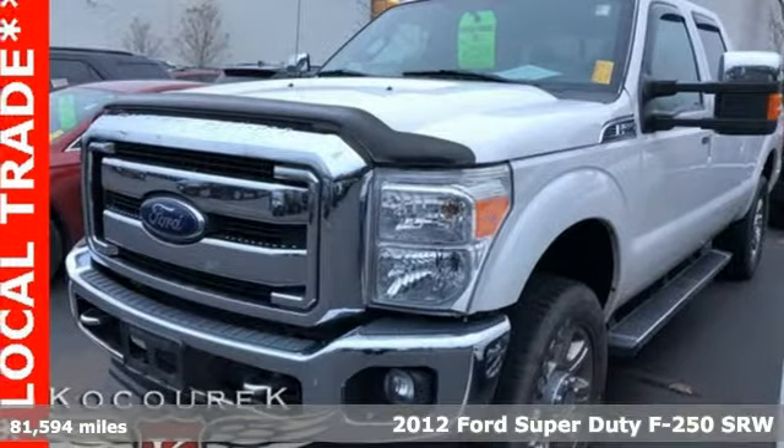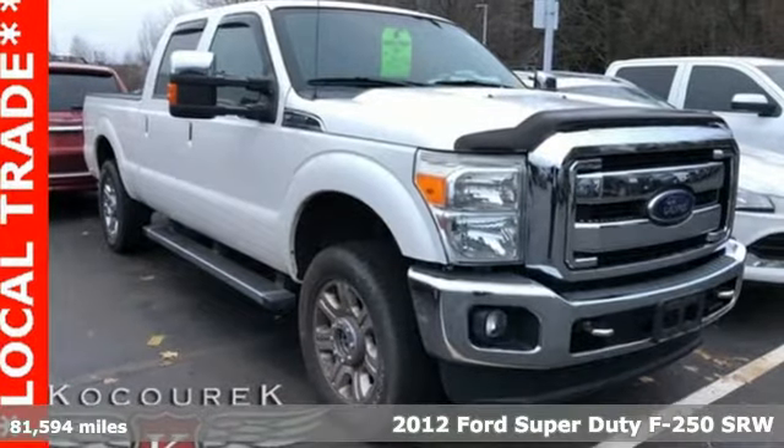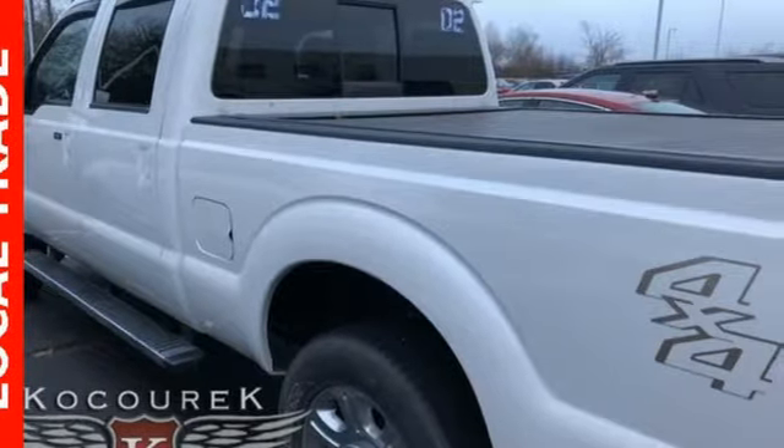Here's a 2012 Ford Super Duty F-250 Single Rear Wheel. With a powerful engine and unbelievable towing capacity, it has a lot of pick-up, plus it offers an exciting list of features.